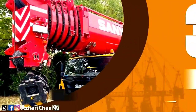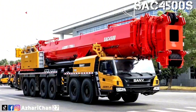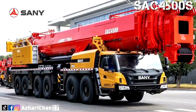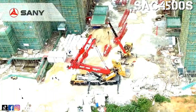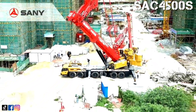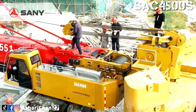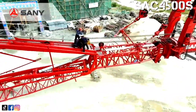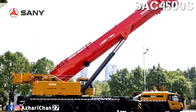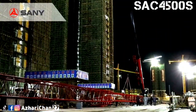Third on the list is the Sany SAC 4500S. The SAC 4500S is an all-terrain crane made by one of the largest Chinese multinational heavy equipment manufacturing companies, Sany Heavy Industry Corporation Limited. This crane has a maximum lifting capacity of 450 tons, with a maximum lifting torque of 13,230 kilonewton-meters and a total counterweight ballast of 122 tons.